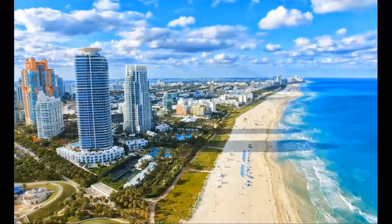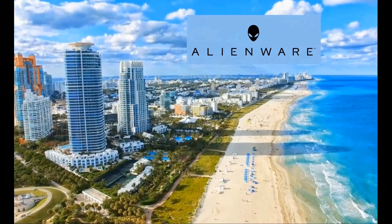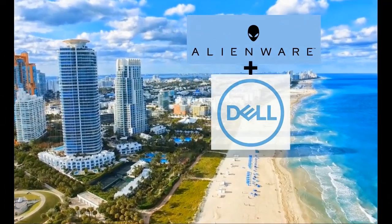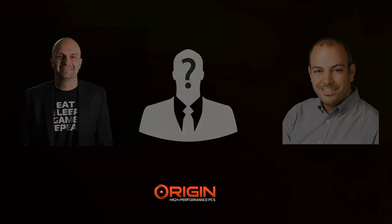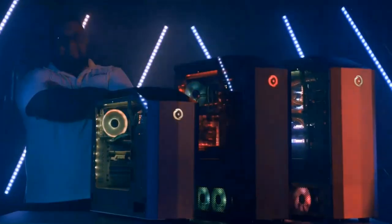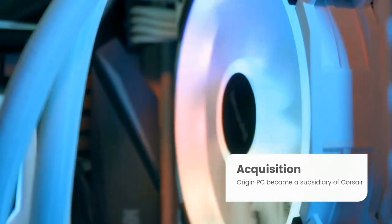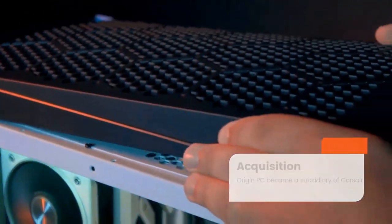Founded in Miami, Florida by the former executives of Alienware, Origin PC has experience in the field dating back a decade prior. After the merger between Alienware and Dell in 2009, Kevin Wazielski, Richard Carey, and Hector Penton created Origin PC, with the idea of going back to the roots of building custom high-performance computers for gamers and enthusiasts — hence the name Origin. After 10 years in the business, Origin PC had made such a name for itself that Corsair began to take notice, and by the end of 2019, Origin PC became a subsidiary of Corsair.